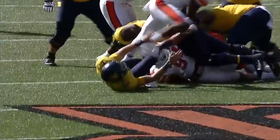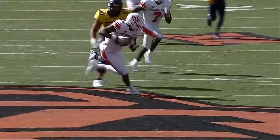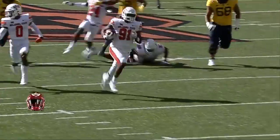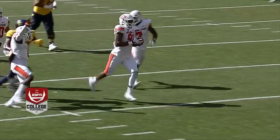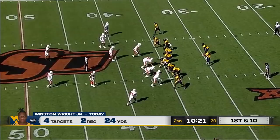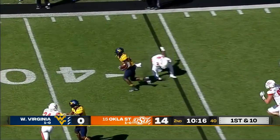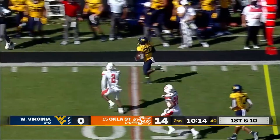Oklahoma State scores on offense. Oklahoma State scores on defense. And the Pokes have a two touchdown lead. Dagee with a swing pass to Sinkfield — little dead leg in the flat — first down and more.